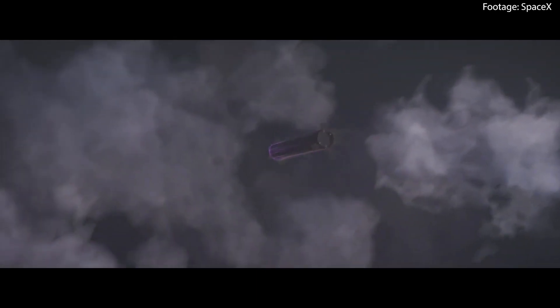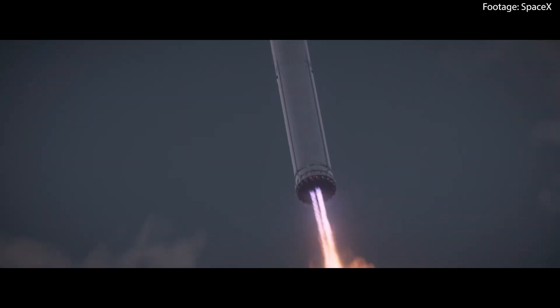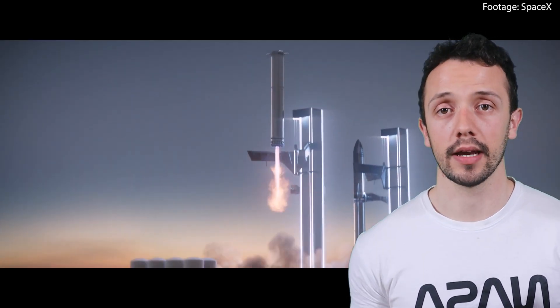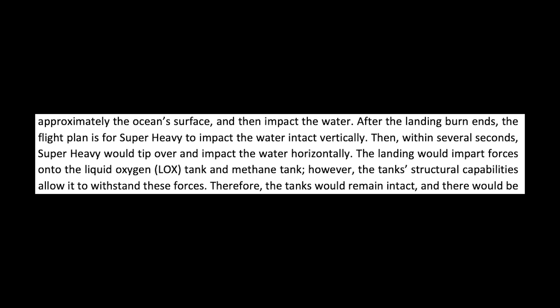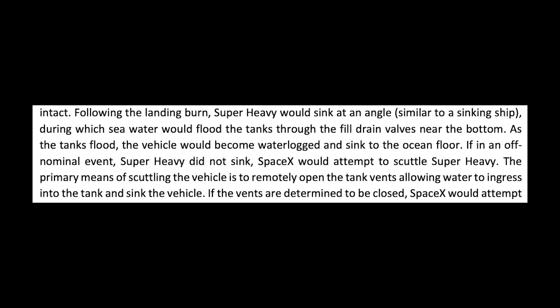For this flight and possibly the next two, according to the FAA, it will be a splashdown in the ocean; in the future it will be a controlled catch onto the catching arms of the launch tower. According to the FAA, the plan for this first flight is for Super Heavy to impact the water intact vertically, then within several seconds tip over and impact the water horizontally. The structural capabilities of both propellant tanks should prevent Super Heavy from undergoing any rapid unscheduled disassembly, remaining intact. The booster will then be sunk by opening its tank vents and allowing water to rush in.